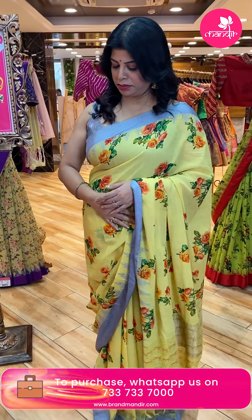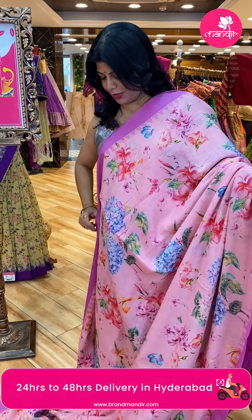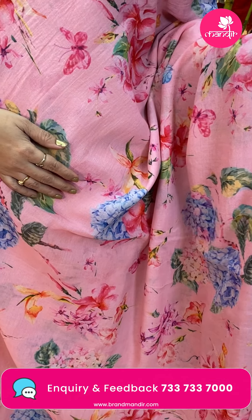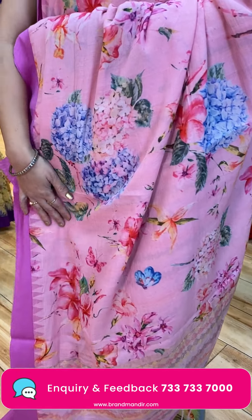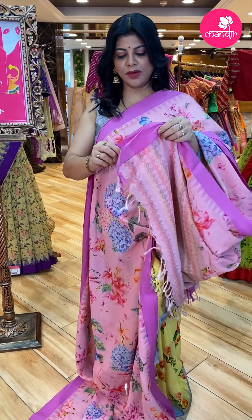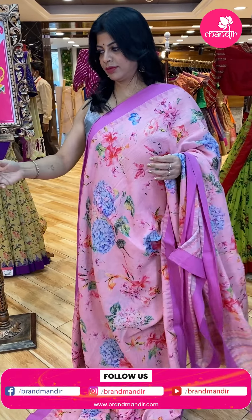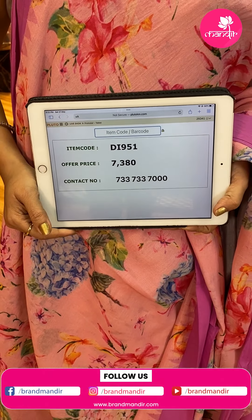Next one — beautiful pink and lilac shade, baby pink and lilac shade. Super printed florals with butterflies. Border contrast with temples, plain border. Pallu — printed pallu with zari lines. Blouse — self printed with border. Price is 7,380. DI951 is the code.